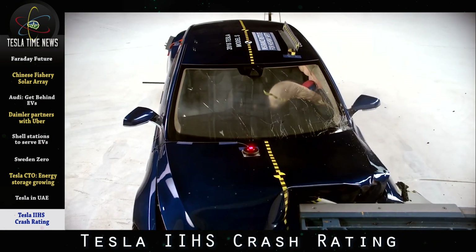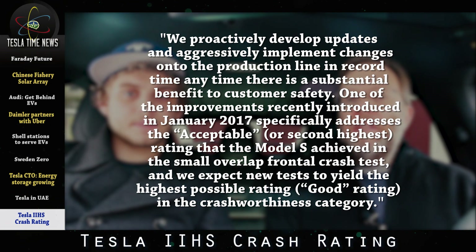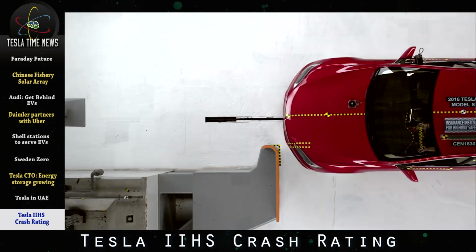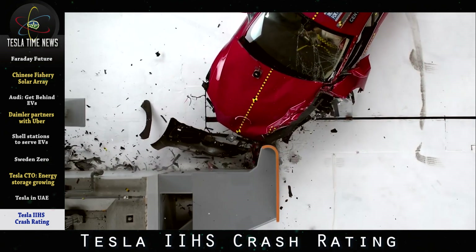The Model S only got an adequate on the small overlap front crash test and a poor for its headlights, which kept it from getting a top score. If you watch the slow motion footage, you can see the crash test dummy's head bumping into the steering wheel because the seatbelt restraint was not tight enough. Also, the S100D only got an adequate on roof strength because the car weighs more. Tesla issued a statement saying they proactively develop updates and recently introduced an improvement in January 2017 addressing the small overlap frontal crash test rating, and expect new tests to yield the highest possible rating. IIHS will be retesting a 2017 Model S with those improved features.